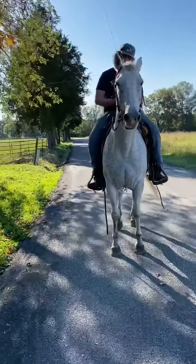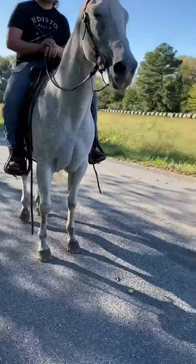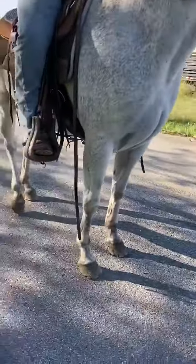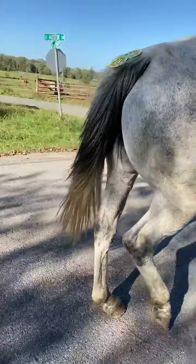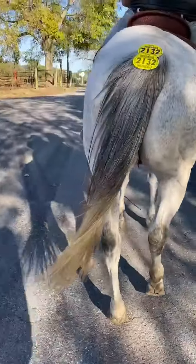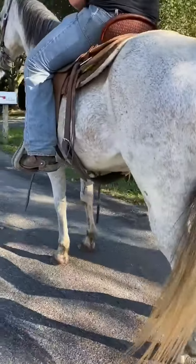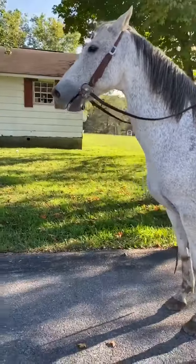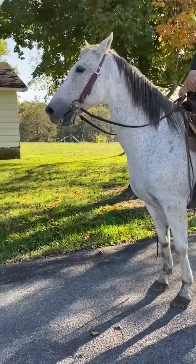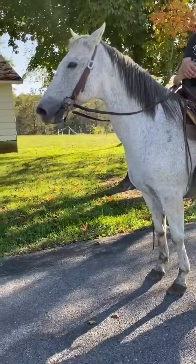A really nice gray horse, black mane and tail, good dark feet. Stands really nice. Stands on this horse here will be $1,500 bucks.